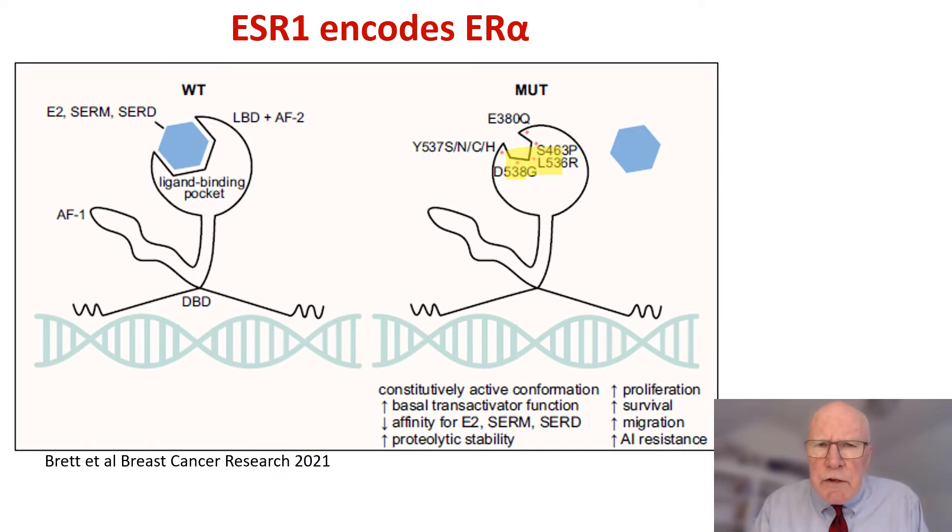The ESR-1 mutation encodes estrogen receptor alpha. When it is wild-type, all therapeutic interventions of anti-estrogen will be effective. However, when there is a mutation in the ESR-1 — in this particular case it was a D538G in the ligand binding pocket — this prevents estrogen binding from happening. This will decrease the affinity for estrogen, SERMs, and to some degree even selective estrogen receptor degraders, then activating the cancer with increased proliferation, survival, and migration, and AI resistance.